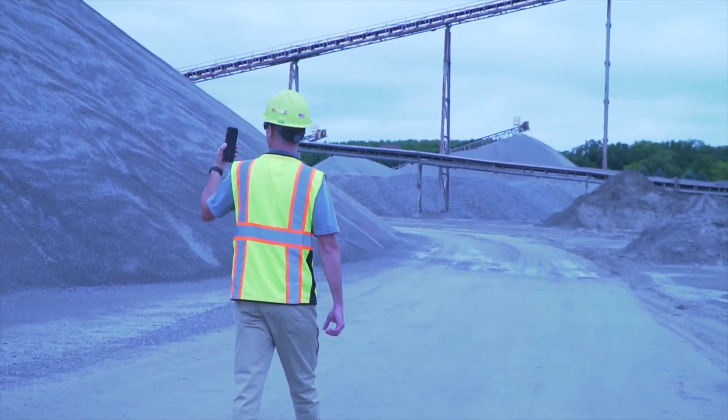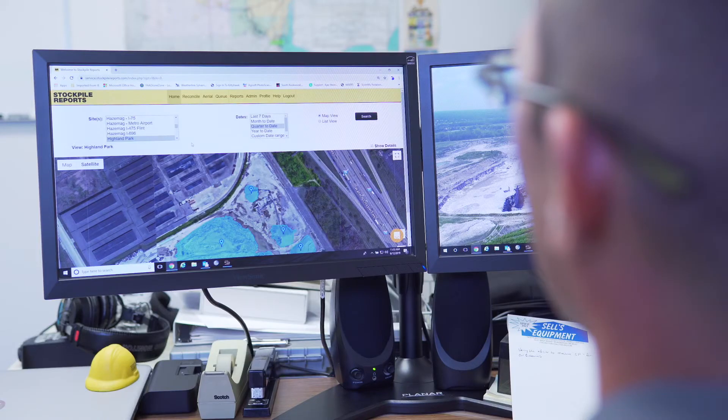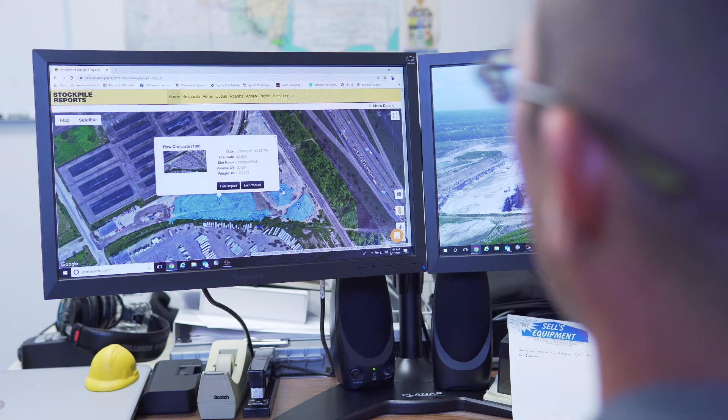Hit the record button, walk around the pile, and start uploading. Once you're finished, you upload the video to Stockpile Reports and within four to five hours you have a measurement on your stockpile.